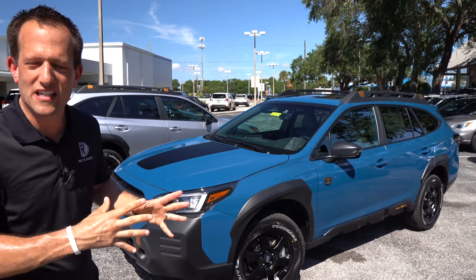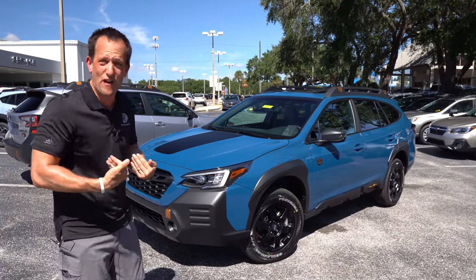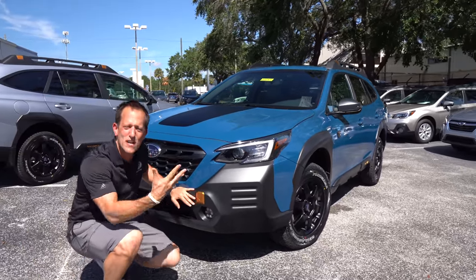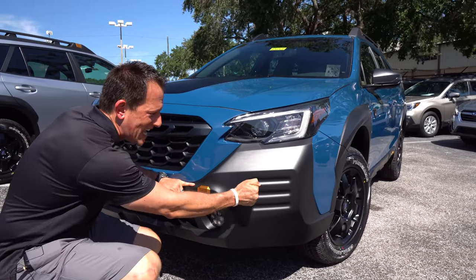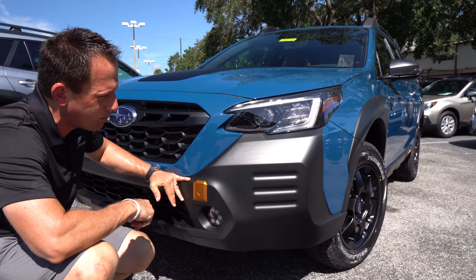Right off the bat, you're going to notice this color. It's called Geyser Blue, new for 2022. If I was going to get a Wilderness Edition, this is the color to get. At the front, you're going to notice a little bit more flat black. The reason they did that was not only to make it look more aggressive and definitely rugged, but this is going to take a better beating than if it was all just beautiful Geyser Blue paint.